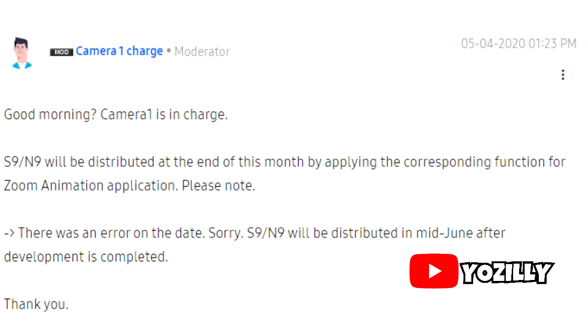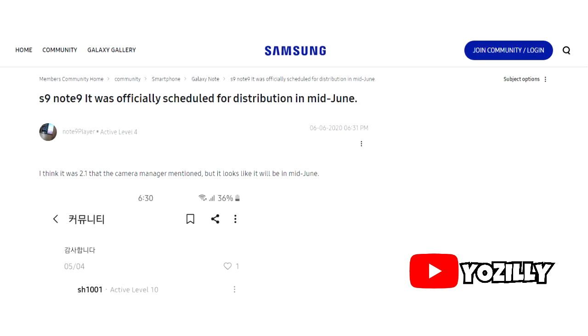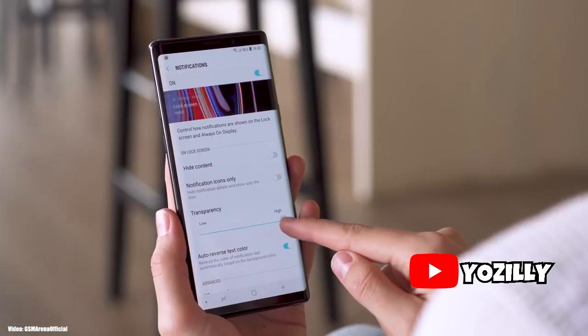I know it's not an exact release date, but in the upcoming days more info about the update will be revealed, which may include the list of countries that will get the update first. So that's a quick little update regarding the release date of One UI 2.1.